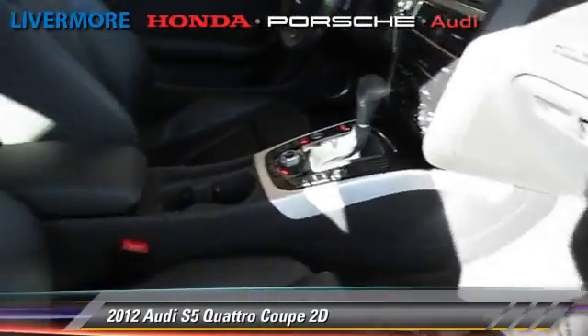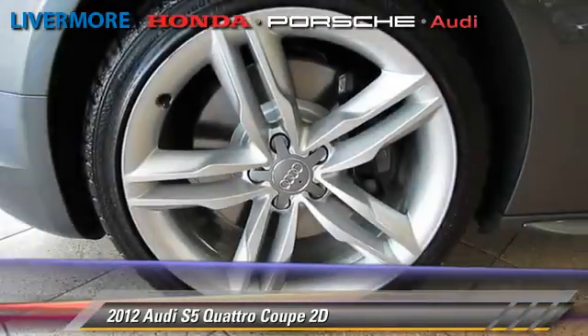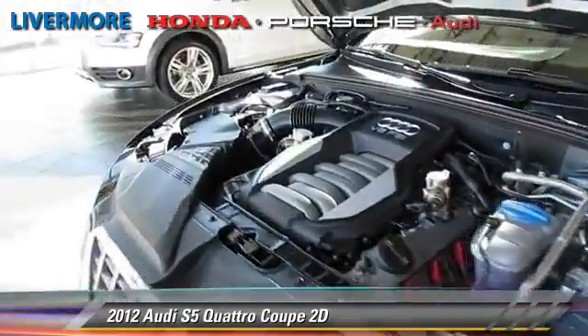Comfort and convenience features include Bang & Olufsen sound, prestige package, heated seats, Bluetooth wireless, and navigation system.